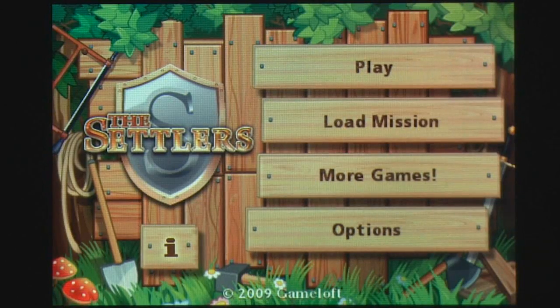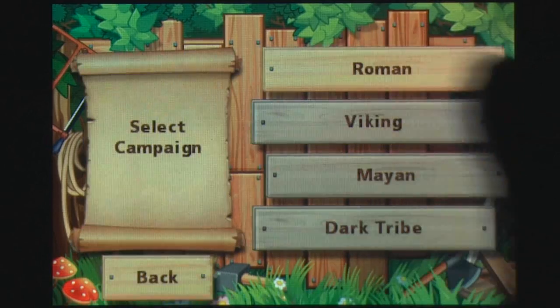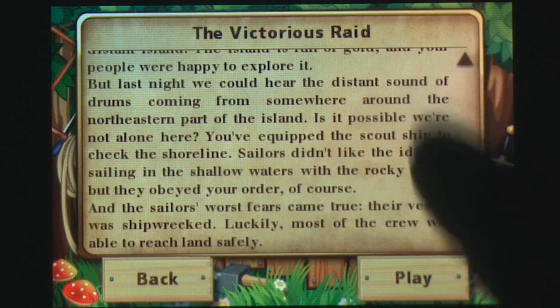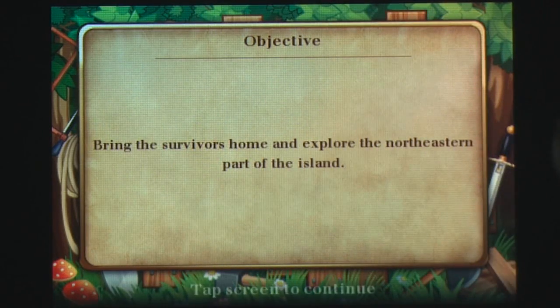It would be easy to describe The Settlers for classic gamers by saying that this iPhone app is The Settlers 4 and hasn't been sullied by the withering touch of Ubisoft. That's a good thing for everyone else, because The Settlers by Gameloft represents the best this franchise ever had.